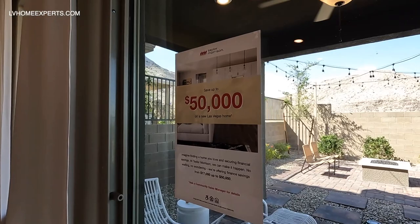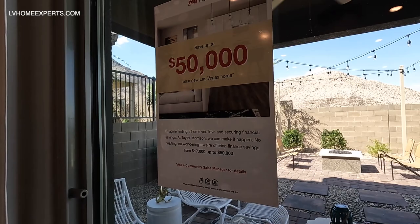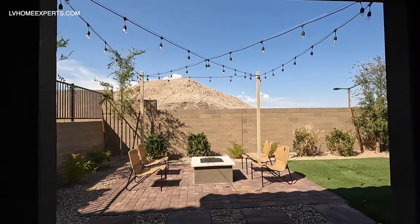Imagine finding a home that you love and securing financing and savings. Taylor Morrison can make it happen — there's no waiting, no wondering. They're offering financing savings of up to $17,000, all up to $50,000 total. If you guys are interested, contact my girl Marie.